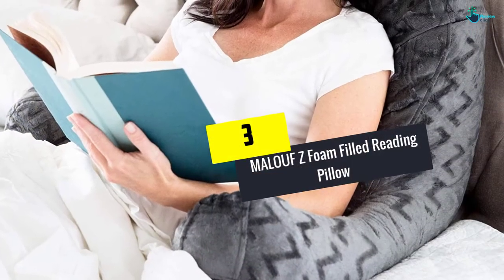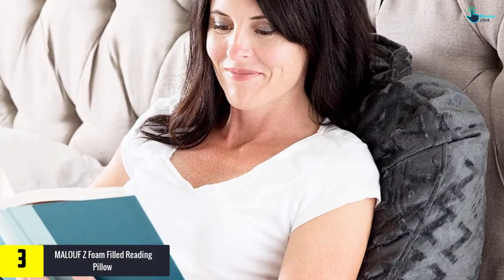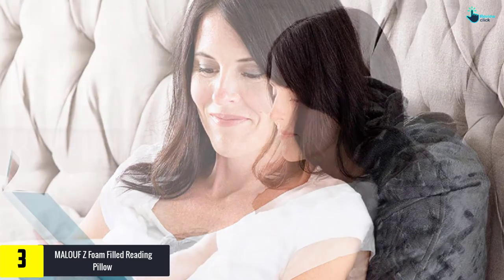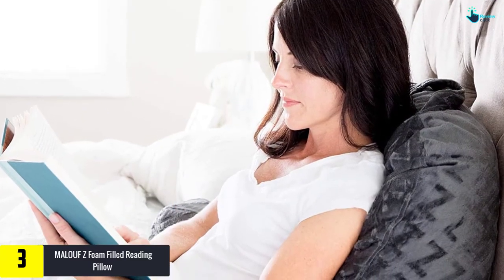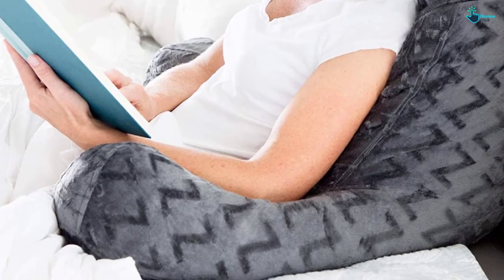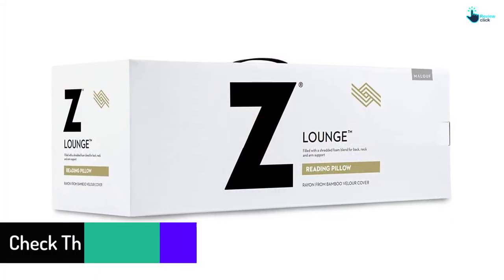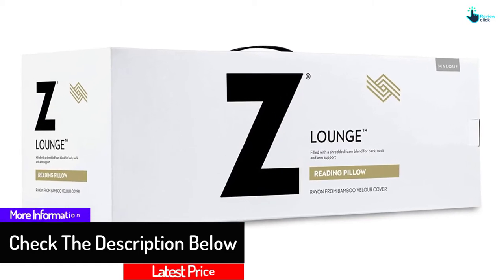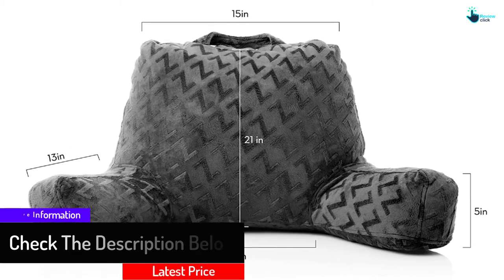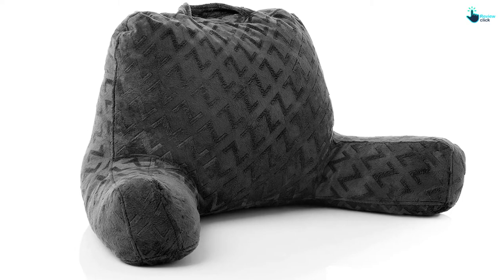At number three we have the Malove Z-foam filled reading pillow. With its unique texture design, this Z-foam filled reading pillow differentiates itself from others on the market, providing a luxurious vibe and texture feel. This inexpensive reading pillow can fulfill your required expectations of comfort level. The Z-foam fill is very soft and comfortable, it is designed to be a breathable option for those who prefer long hours of reading or resting, and it is also adaptable as it adapts to your body type.